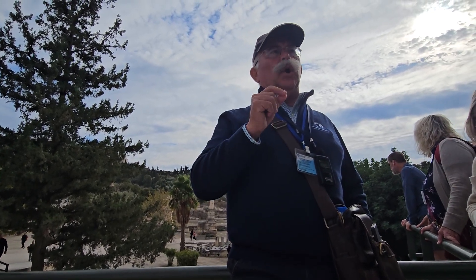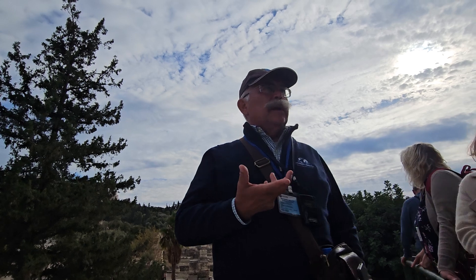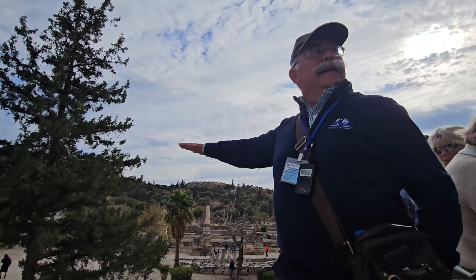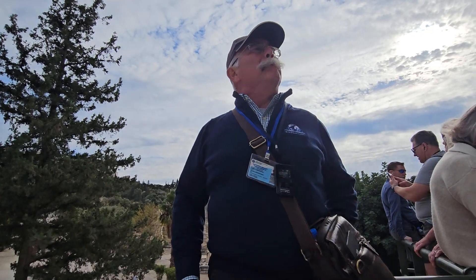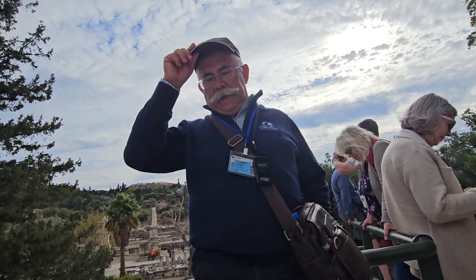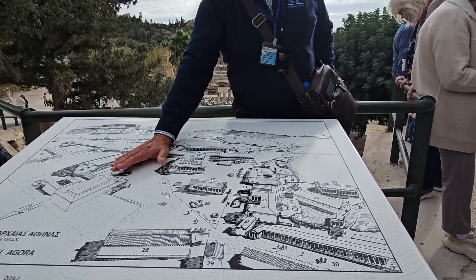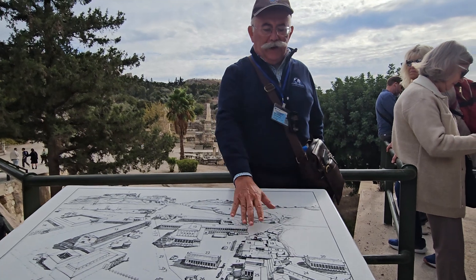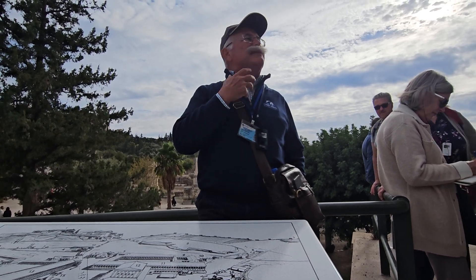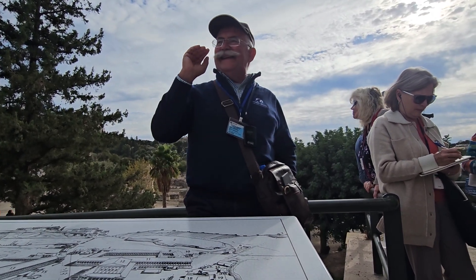The Agora starts because democracy had to be expressed and had to function. Monarchy was up there in the Acropolis, oligarchy on Mars Hill, and the Agora was in that flat area because many persons were participating in decision-making. At the beginning there were only some buildings here; all the rest was empty — that was the square. The buildings included some temples in the religious section, some administrative buildings, and a court of justice for cases lesser than homicide.